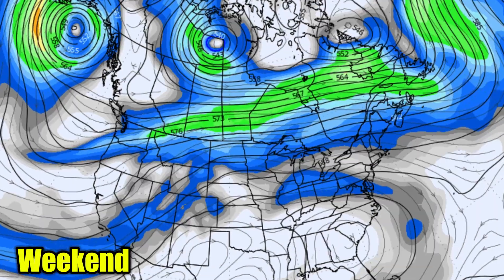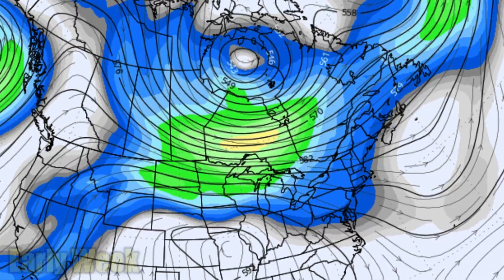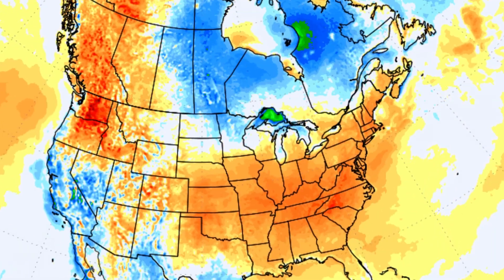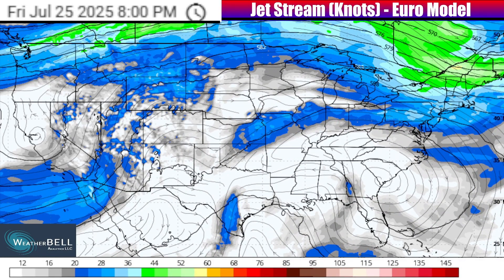You can see on this animation that the jet stream is set to finally slide out of Canada and move towards the United States as we go into next week. That is going to be responsible for a pattern change in the form of a cool down. We've still got several days before we get to changes, and I want to go ahead and play out this jet stream graphic from this Weatherbell map so that you can see exactly what's going to be happening as we go through the next several days based on what's going on in the atmosphere.